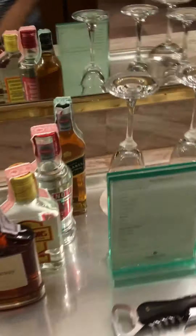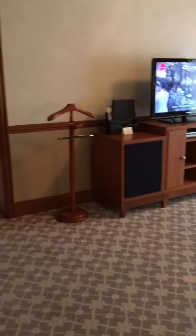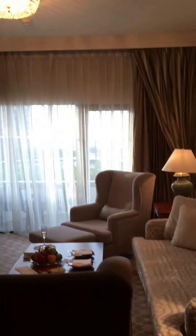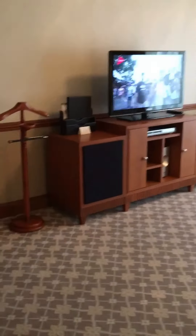So you have these drinks, but with this room you do get complimentary drinks in the lounge, so I really don't need to use those. This is the living room area. There's a desk area.